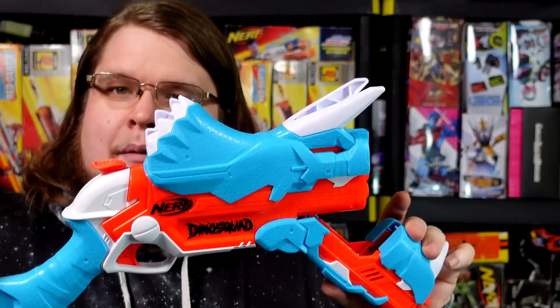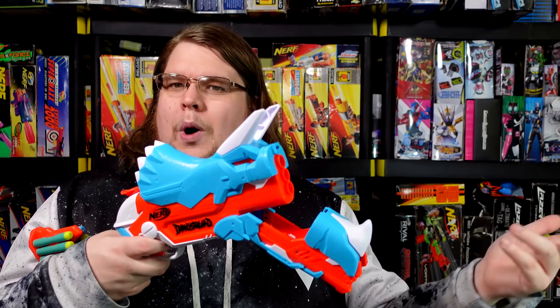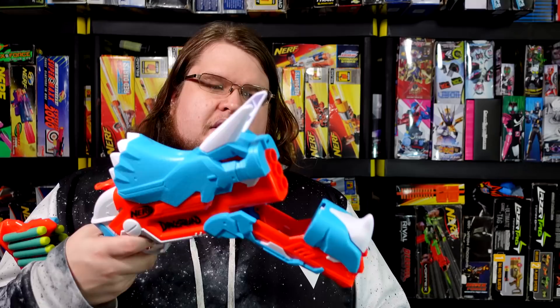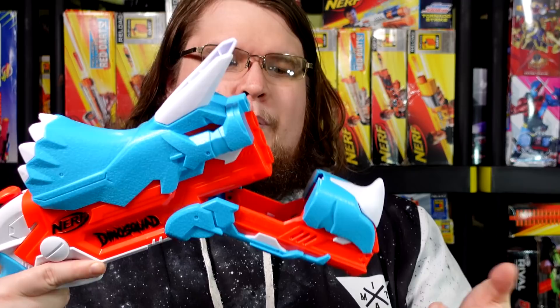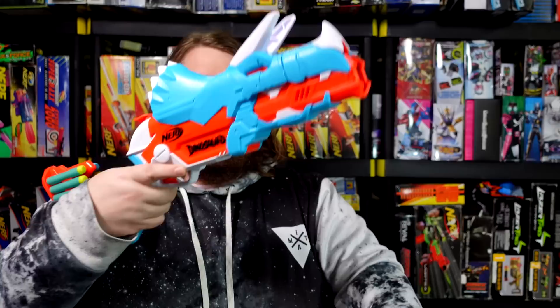The break-action barrel doesn't prime the blaster, doesn't elongate barrels, you don't load into a breach or anything. The front of the blaster pivots forward to open up a three-shot Smart AR system — you load three darts into it, use the hammer to prime the blaster, and it fires one dart at a time, top to bottom. It holds three darts ready to fire, and then the stock holds an additional 12, so you could have quite a bit of ammo in a rather small package. The mechanism to unlatch it is literally just friction.